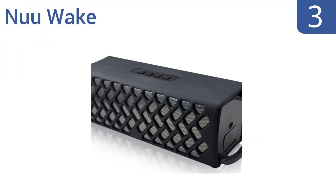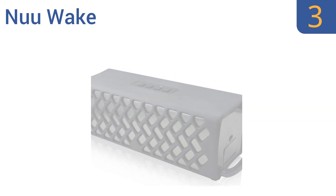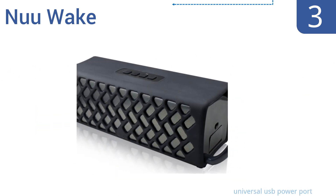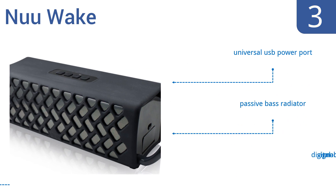Nearing the top of our list at number 3, with its rugged design, protective rubber casing, and integrated handle, the New Wake is ready to follow you on almost any outdoor adventure. Its free wake technology eliminates the need to lug around bulky wires and batteries. It features a universal USB power port, a passive bass radiator, and digital signal processing.